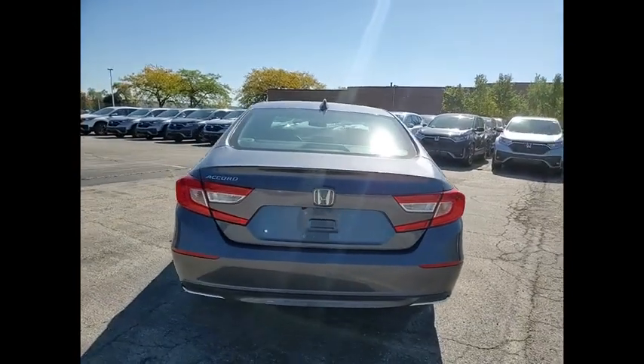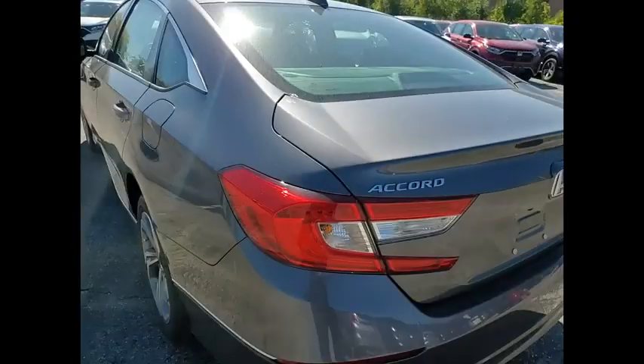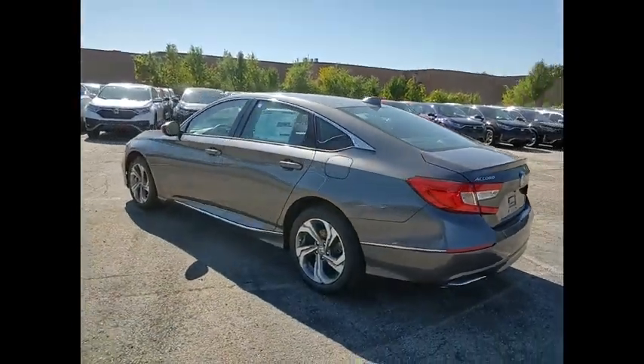Electronic stability control, brake assist, traction control, remote keyless entry, fog lights, power moonroof, four-wheel disc brakes.